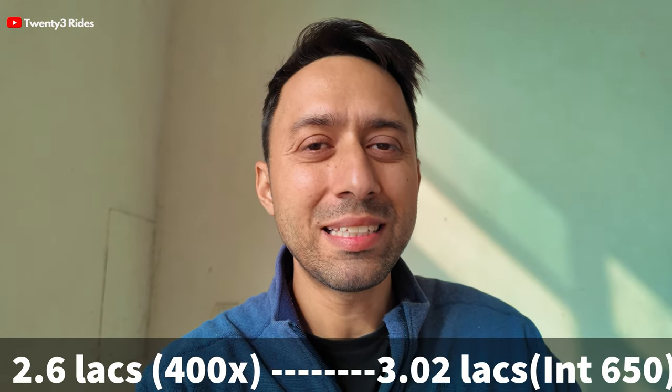Royal Enfield definitely cannot price a single cylinder motorcycle above the Interceptor 650, which is a twin cylinder, no matter how hugely anticipated it is. Now let's bring two more motorcycles into the mix: the Triumph Scrambler 400X, priced at 2.63 lakhs ex-room, and the KTM Adventure 390, priced at around 3.3 lakhs ex-room. Since the maximum is cut off at 3.02 lakhs where the Interceptor sits, we essentially have a price range between 2.6 lakhs and 3.02 lakhs ex-room for the Himalayan 450.